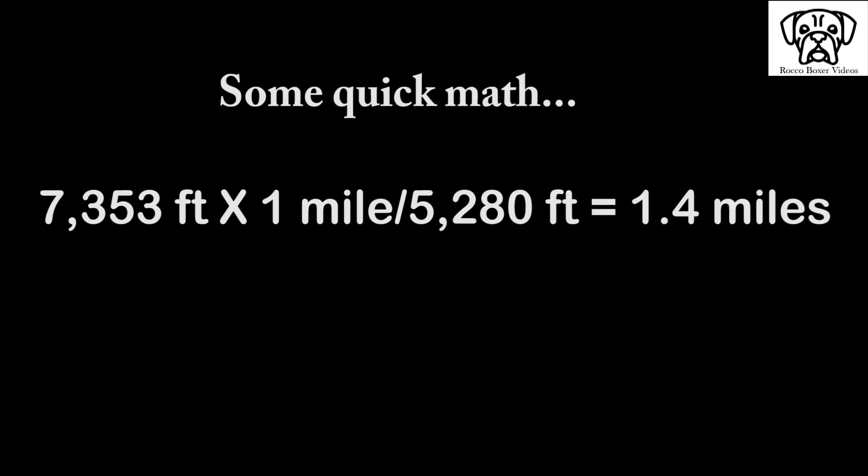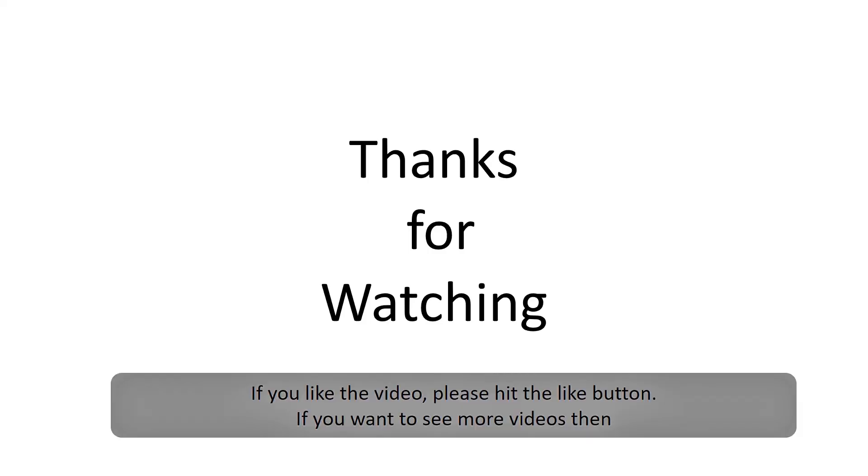I'll see you in the next video. If you liked the video please click like, but most importantly subscribe to my channel for future videos.